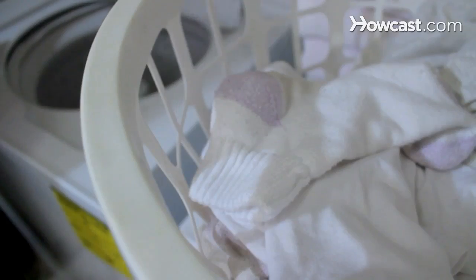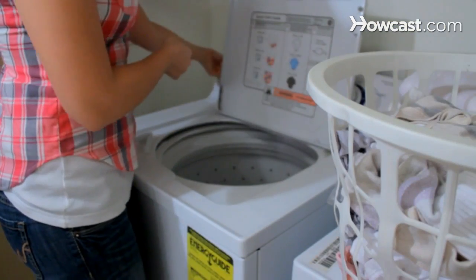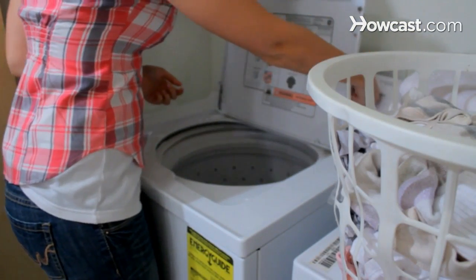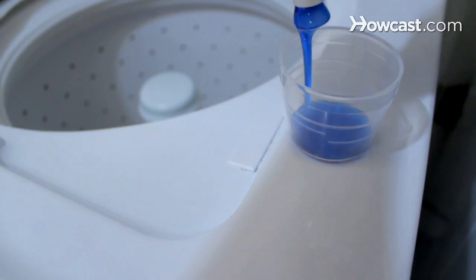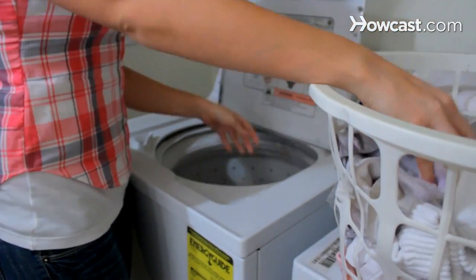Step 2. Avoid taking your clothes to dry cleaners that use tetrachloroethylene as a cleaning compound. The agent has been found to cause liver cancer and leukemia in rats. Alternative dry cleaning compounds include silicone and hydrocarbon-based solvents.